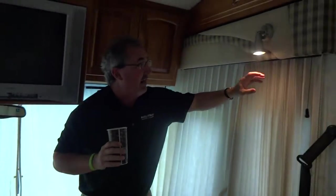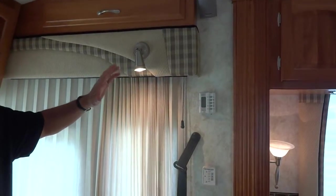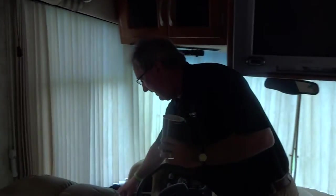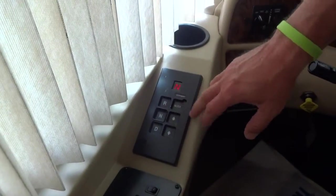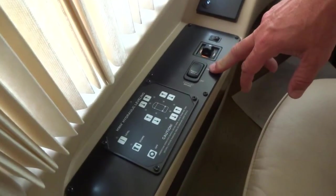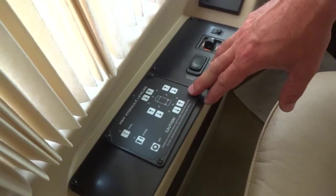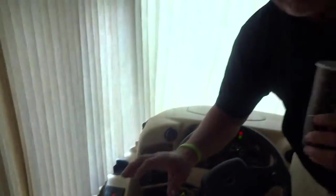The controls for our power awning are just above here. Over on this side, we have a six-speed automatic Allison transmission with push-button controls. There's also power-heated mirrors, an exhaust brake, and automatic leveling jacks. The nice thing about these leveling jacks is that when you get to the campground, you don't even need to go outside the coach. Whether it's raining, snowing, or you just don't like your neighbor — you push a button and that's going to level you up.